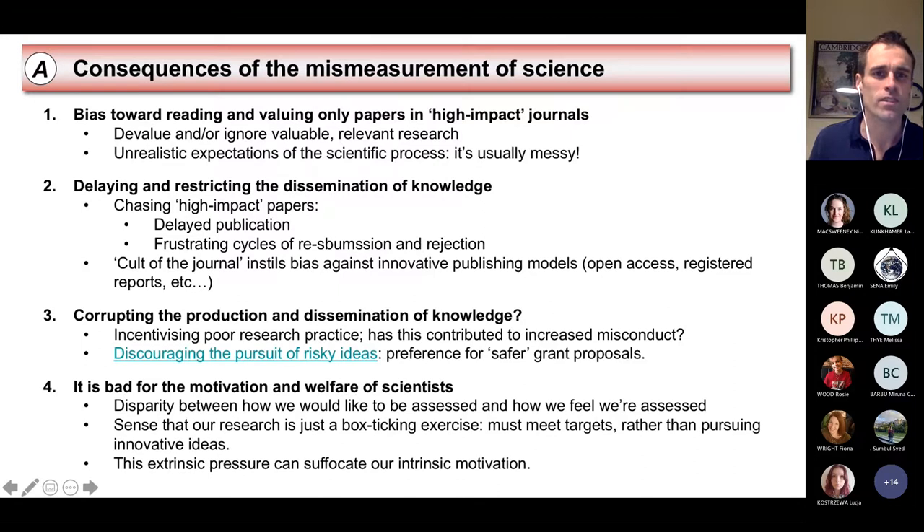In terms of our motivation and welfare as scientists, at least for me — I can see how we should be assessed, what is a logical way to assess a researcher and our research. Versus how I feel we're assessed, which seems so illogical and unfair in many ways, kind of down to random chance. That's a frustrating thing to work against, because you feel like you're pushing against a barrier that is just immobile. You can get this sense that our research is just a box-ticking exercise — the goal should be to publish reliable knowledge to advance knowledge, but for career progression it often seems like the goal is to publish high-impact research. That's not necessarily the same thing as reliable, robust research.